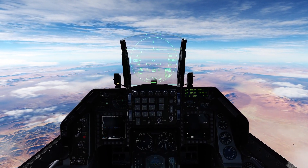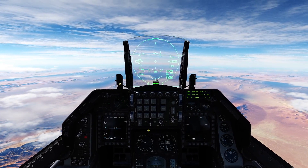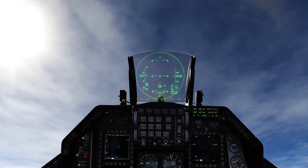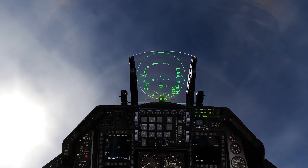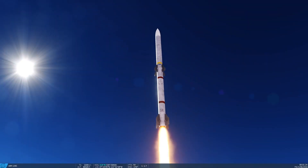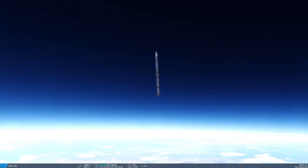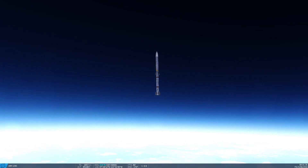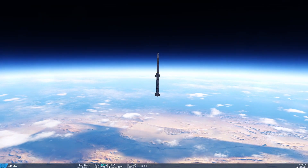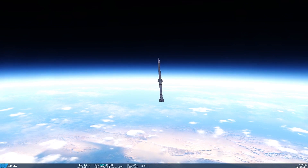Next up is the AIM-120 Charlie fired from an F-16. We're already above 700 knots, so let's pitch up. 90 degrees — that's a Fox 3. Let's follow it and see what happens. The motor cuts out really early on the AMRAAMs. 85,000 feet... 100,000 feet... getting wobbly. 125,000 feet — it just beat out the Sparrow.